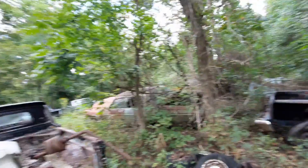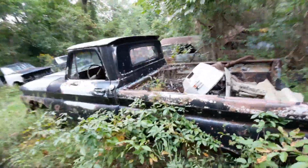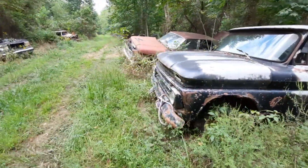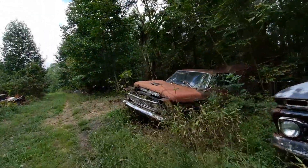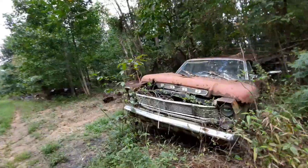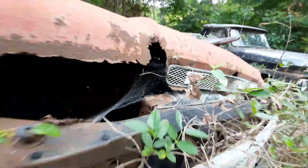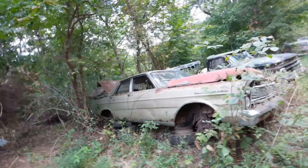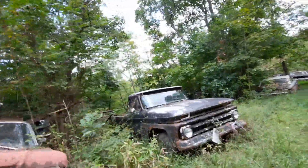That's a 65 Ford Galaxy right there, and another C10 truck. He's got a lot of good parts here — this is a four-door and it's still got the motor in it, a 289. A lot of usable parts on this.